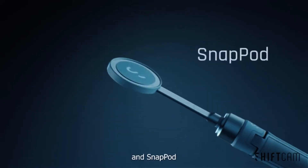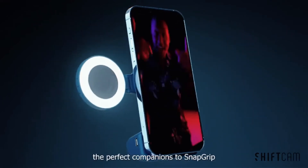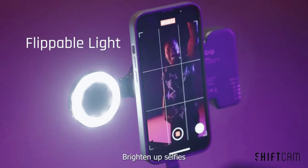Introducing Snap Light and Snap Pod — a ring light that magnetically attaches to your phone and our Snap Grip system.